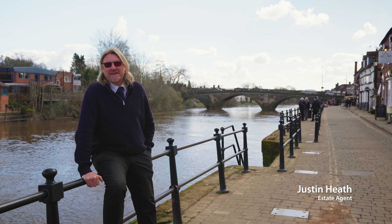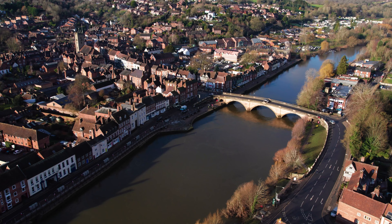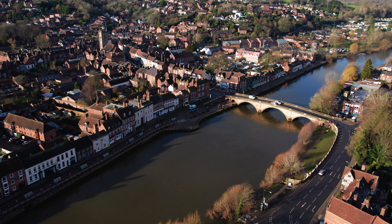Today I'm in the picture postcard town of Beaulieu to show you a wonderful individual residence which has all the benefits of a country home and is yet just half a mile away from the town centre and this wonderful riverside. Let's go and have a look, shall we?